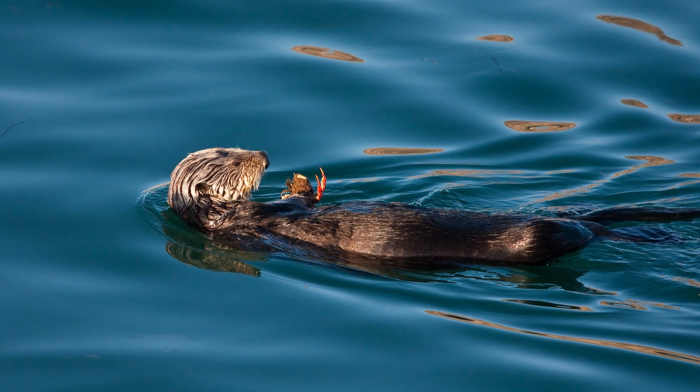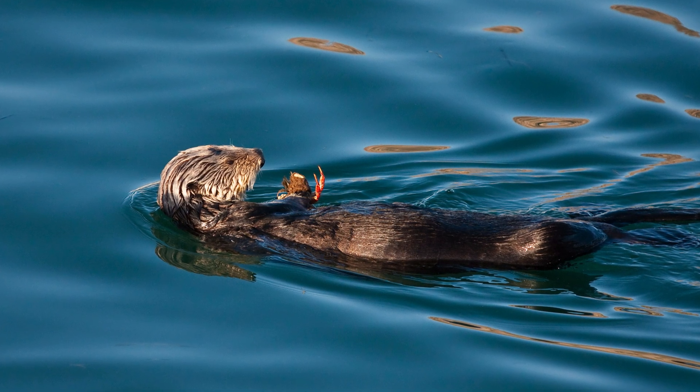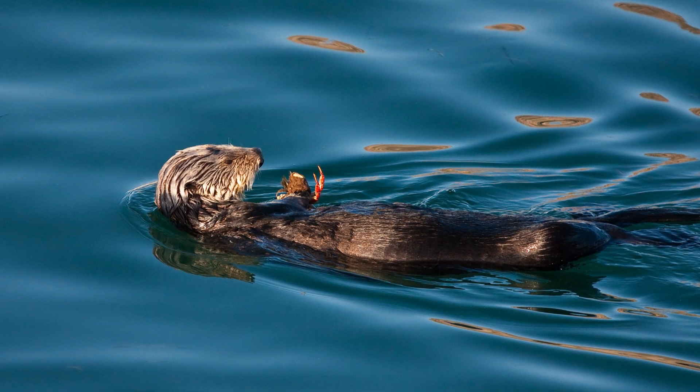Without it, they'd expend far too much energy staying warm and afloat in the chilly waters of the North Pacific.